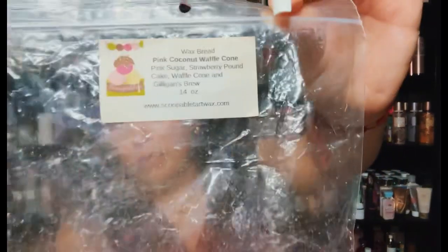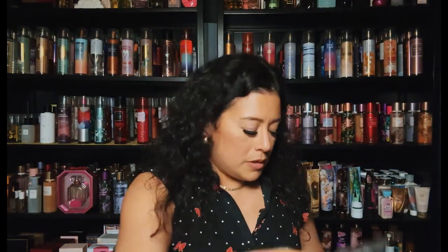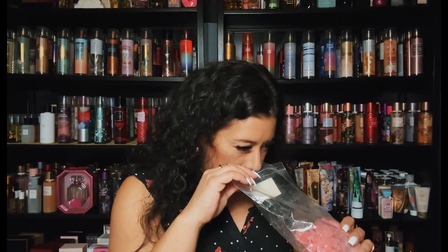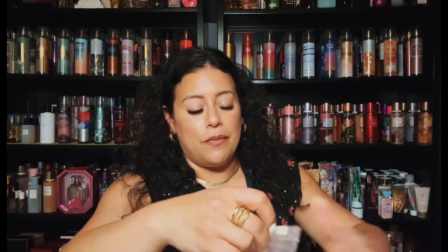From Scoopable Wax Melts — Pink Coconut Waffle Cone: pink sugar, strawberry pound cake, waffle cone, and Gilligan's Brew. This is so good, performs so well. The pink sugar and Gilligan's Brew with strawberry pound cake and waffle cone — an excellent blend. I still have another loaf but I would definitely recommend it if you like pink sugar.